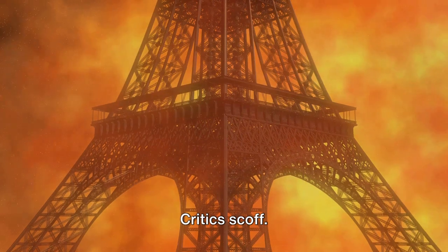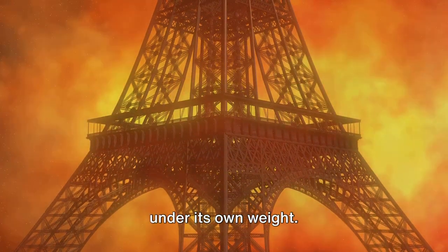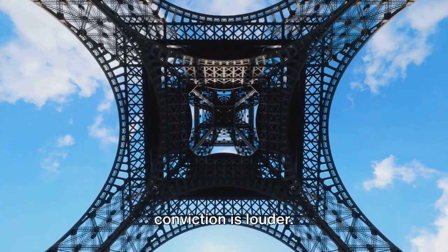But not everyone shares his vision. Critics scoff. They deride it as an absurdity, an iron monstrosity that would surely crumble under its own weight. They call it a useless structure, a folly. The naysayers are loud.